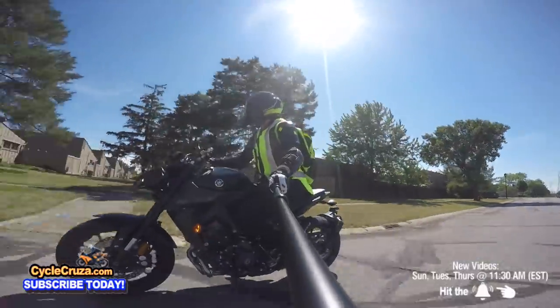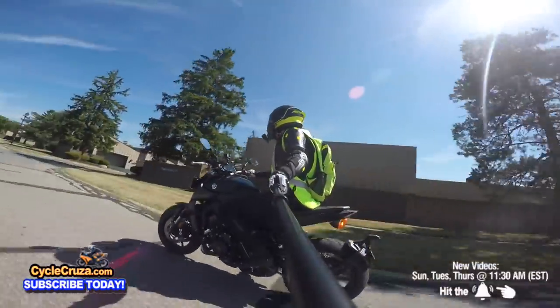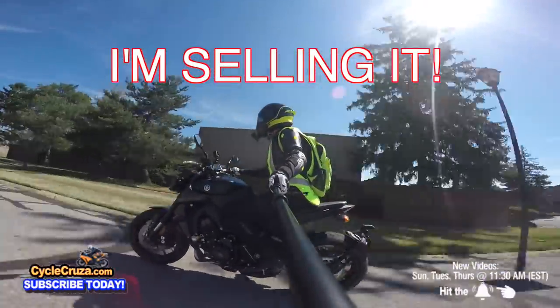My 2020 Yamaha MT-09 is really fun and I love it, but I'm selling it. I'll tell you why.